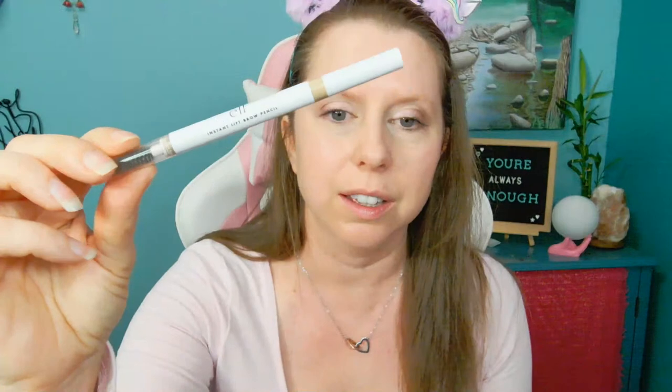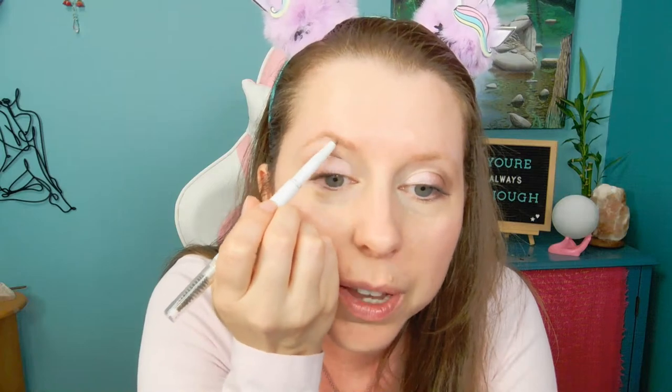A friend who used to work at MAC did my eyebrows once in Portland and since then I've been using an eyebrow pencil. I use the ELF Instant Lift Brow Pencil in the blonde shade. I just take it and lightly brush it up along my hairline. I don't make them too dark — you can already see the difference between the filled and unfilled brow. Then I use the spoolie end to brush them out.